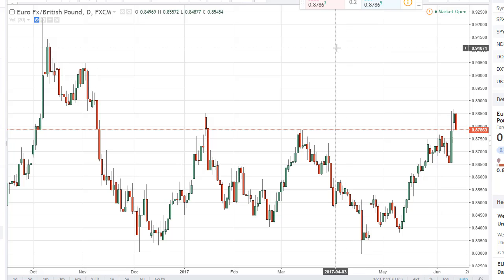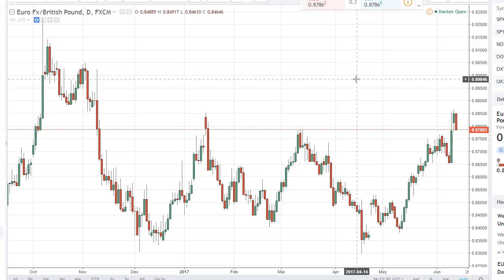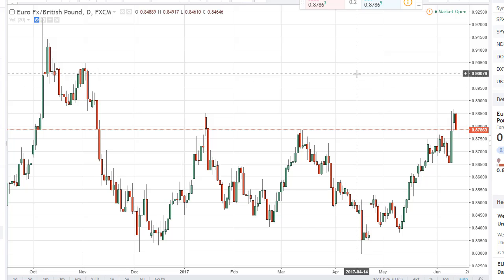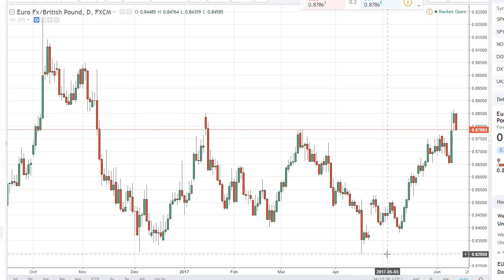With the confusion after the UK elections, it's not a huge surprise to see the euro favored over the pound in general. I'm looking for supportive candles to start buying — buying the dips is probably the way to go. If we can break above this area here to a fresh new high, I don't see any reason why we don't go fishing for the 0.90 level going forward.